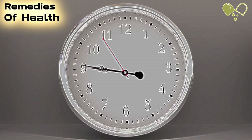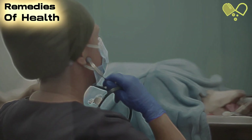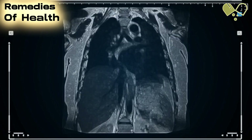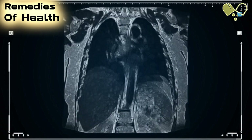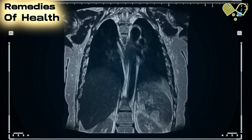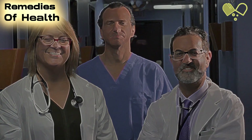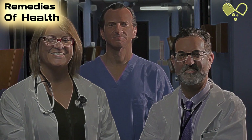Number 9: Surgical Options. In severe cases of asthma, surgery may be considered as a treatment option. We'll discuss when surgery might be recommended, the specific procedures involved, and how they can address narrowed or inflamed airways. It's essential to note that surgery is generally reserved for select cases and under the guidance of medical professionals.